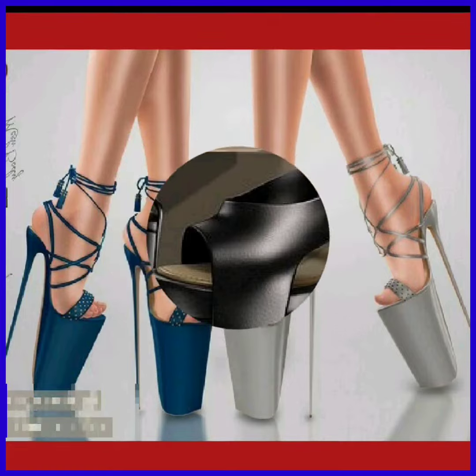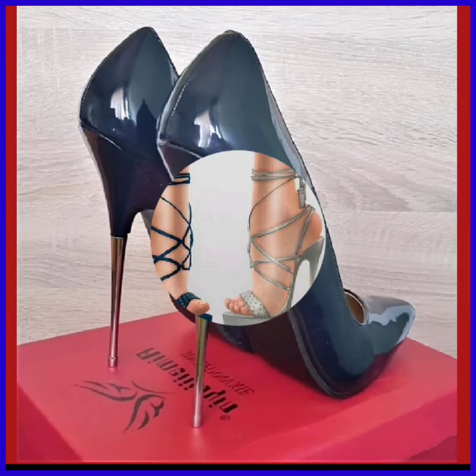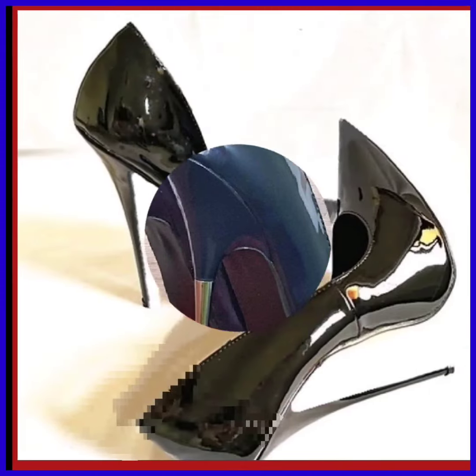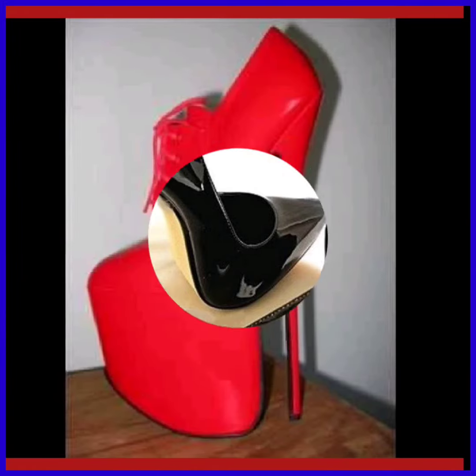As you see, this is a heel in the same design but in different colors, and this color looks really nice. It's a really shiny material — this looks really beautiful.